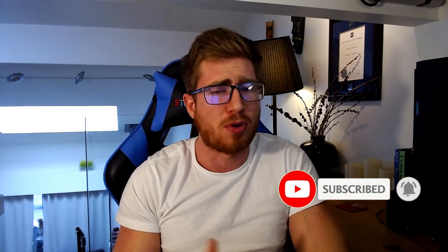Just make sure you hit that subscribe button so you can learn more later on, and hit the like button because this is really valuable stuff.